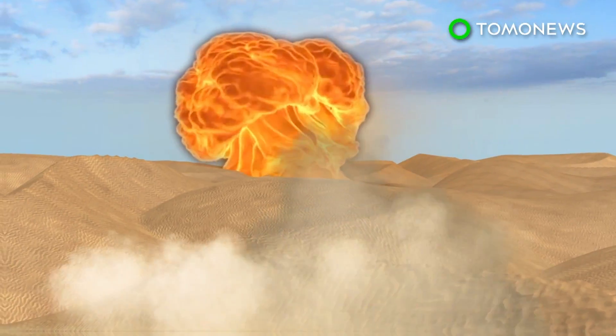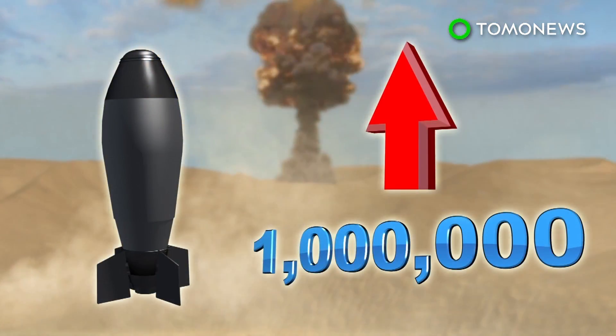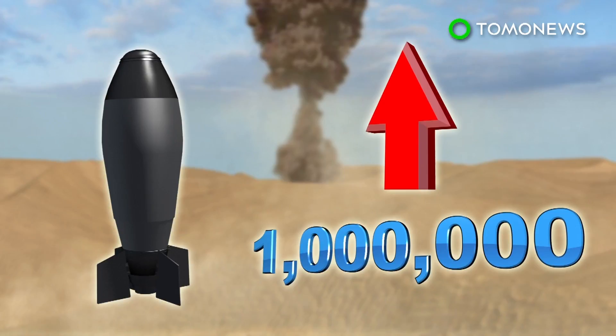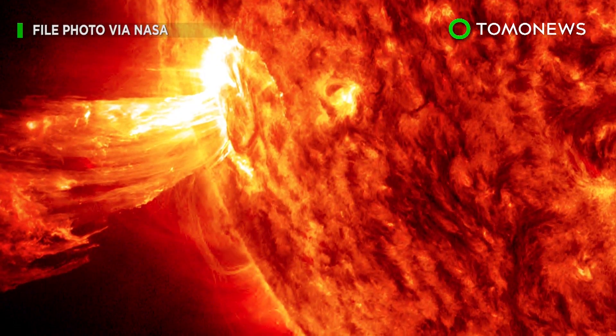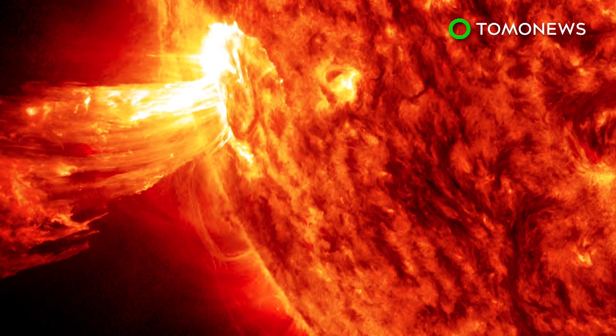The energy released is equivalent to millions of 100 megaton nuclear bombs exploding at the same time. The last solar flare of similar strength occurred in 2006, and the strongest on record took place in 2001.